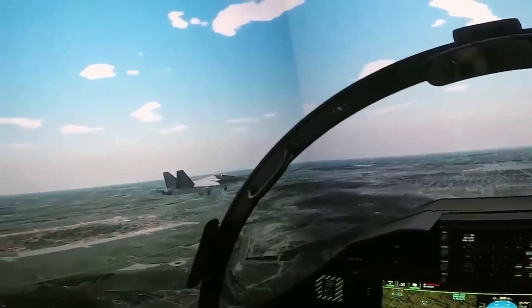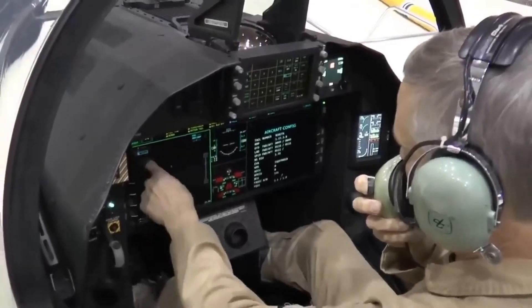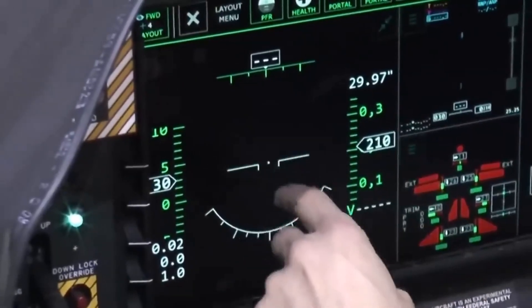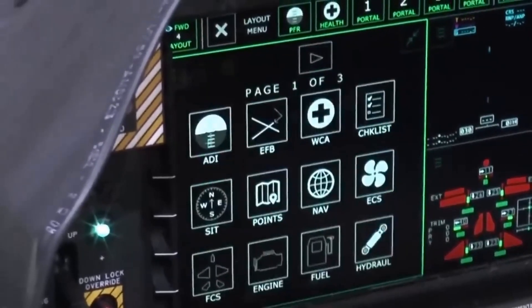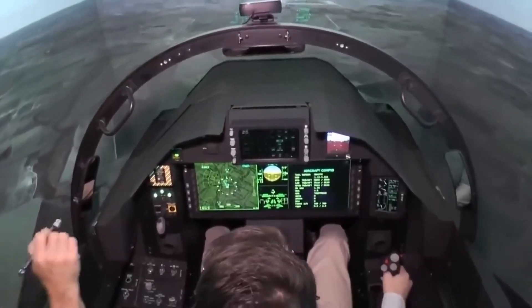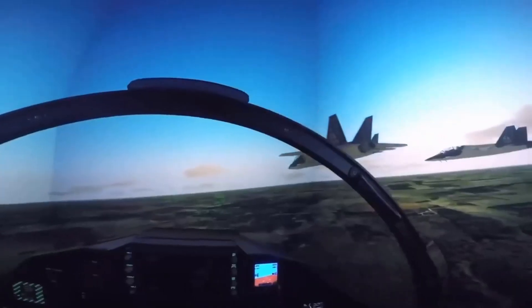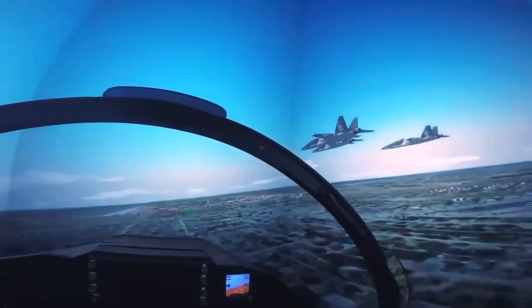One of the T-7's most impressive features is its advanced avionics suite, which includes a digital fly-by-wire system, advanced sensors, and a suite of electronic warfare systems. These features enable the T-7 to simulate a wide range of combat scenarios, providing pilots with a more realistic training experience.